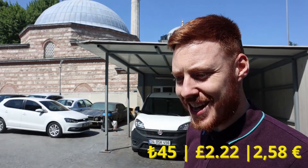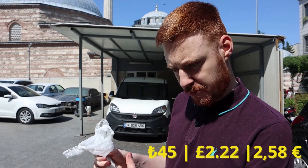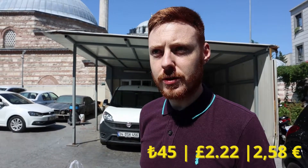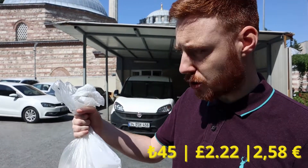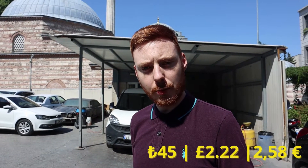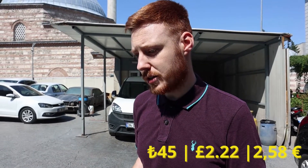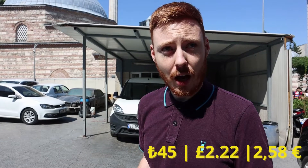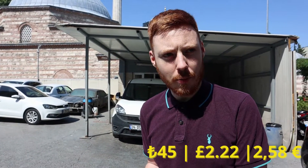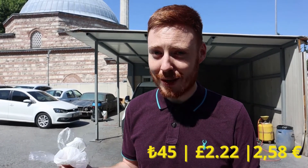I've just bought an Istanbul kokoreç, which is like a half bread stuffed with meat from one of the stalls going down the main street. I've got it wrapped up to go, like Sylvie's got her wrap before. We're going to eat it when we get back to our apartment, so we'll show you what it looks like then. In terms of price it costs 45 lira — just over two pounds at the current exchange rate. Very much looking forward to trying this, even if it is my second meal.